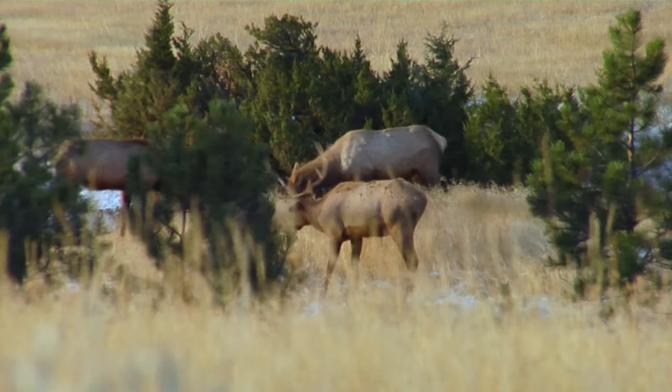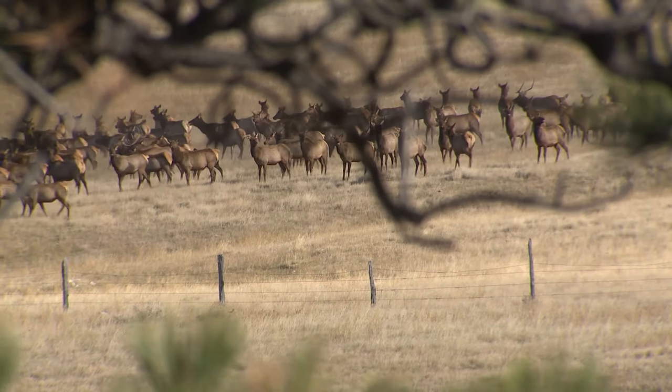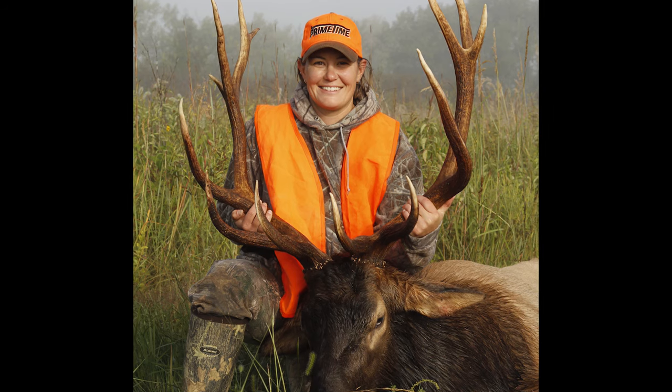The upgraded habitat is a boon for an elk herd numbering about 120, and makes it possible for an annual elk hunt.